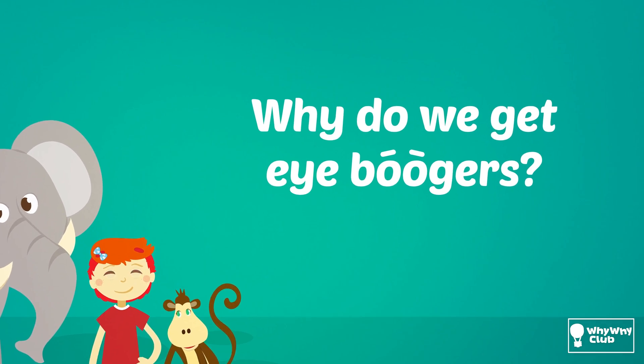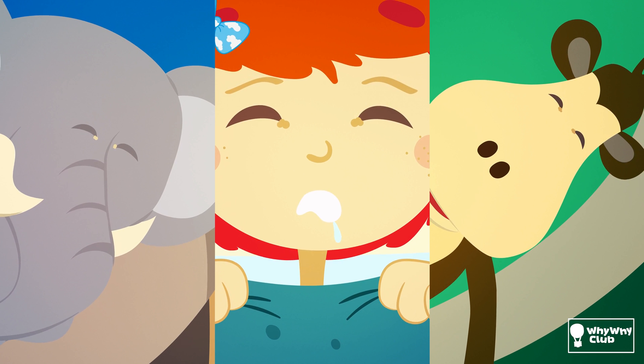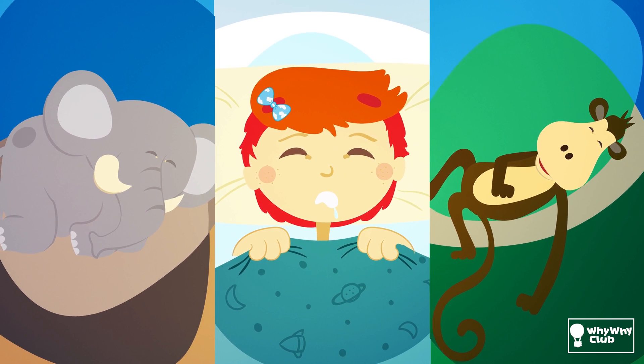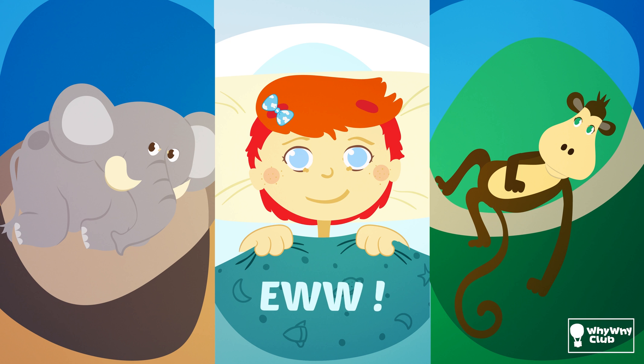Why do we get eye boogers? The goopy secretion that gathers in the corner of our eyes when we are asleep is not the most glamorous of bodily fluids. Some would say it's quite ewww, right?